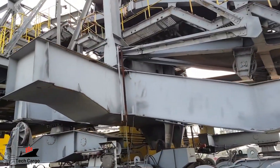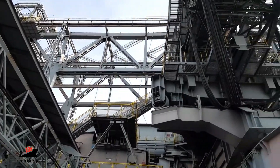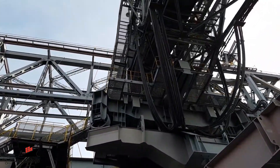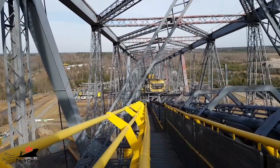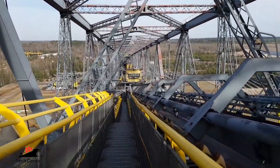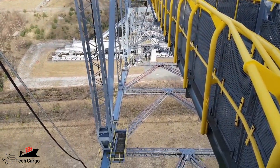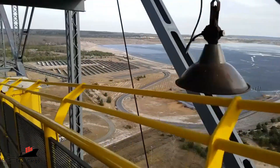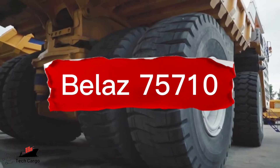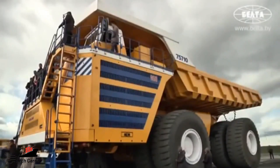Number 9: Overburden Conveyor Bridge F60. At over half a kilometer long, the F60 is the world's biggest land vehicle by physical dimensions, as well as the world's longest vehicle. It has been nicknamed the 'horizontal Eiffel Tower,' and it's easy to see why. The bridge is designed to remove overburden — the layers of material covering huge open-shaft mines — and it can skim 60 meters of material each pass, hence the name. It's powered by external electricity generating the equivalent of 35,000 horsepower and is operated by a 14-person crew.